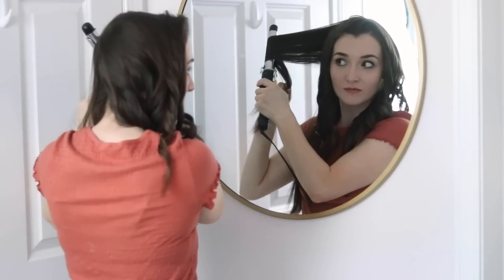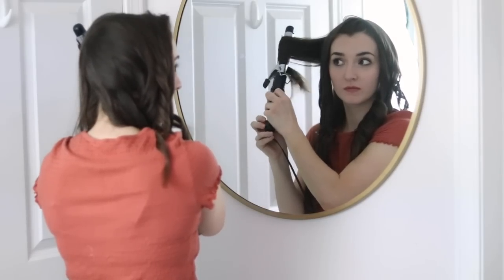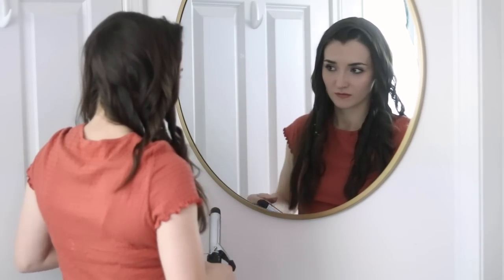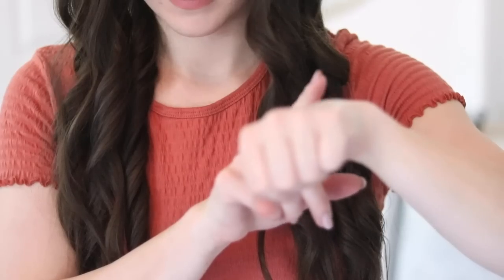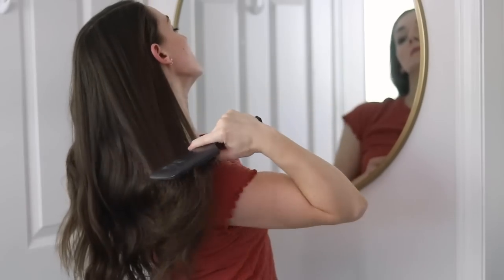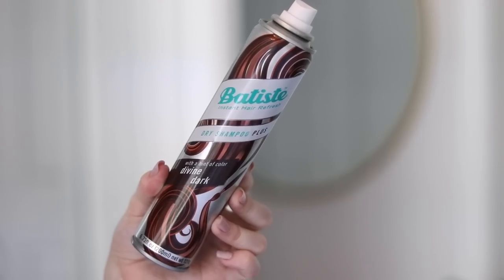Another thing that really helps my curls turn out the best and last a long time is letting them fully set before breaking them up or brushing through them. You'll notice I won't use any setting products like mousses, hairsprays, or gels. I was able to cut these products out of my routine once I discovered the trick of letting my hair completely cool before brushing it all out.